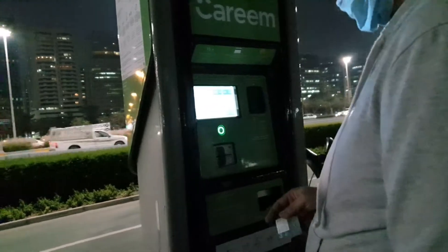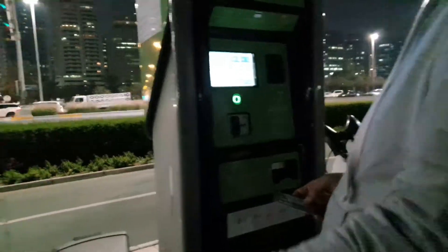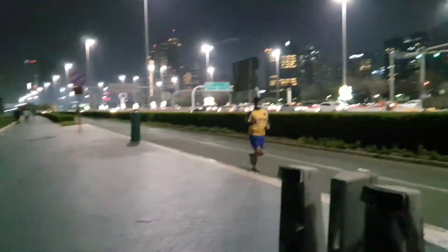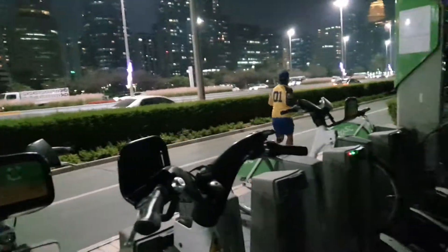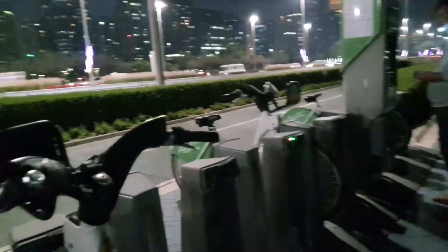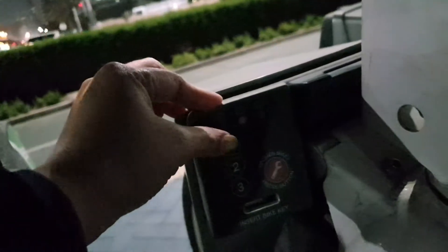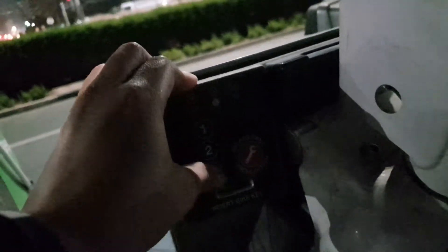If we exceed more than one hour, it will automatically charge us 10 dirhams extra per half hour. So we got our key, and our key number is one one three three three.